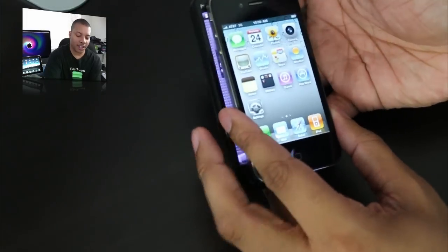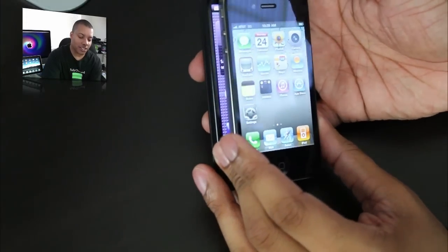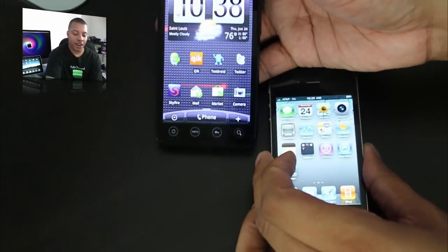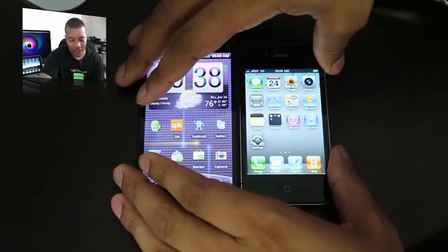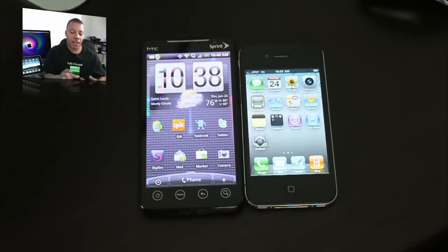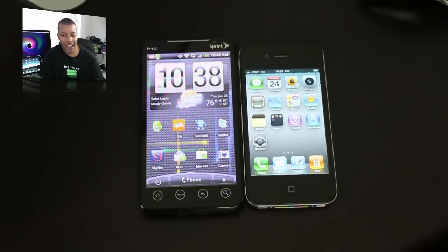When you look at them this way, you can definitely see that even with the iPhone 4 on top, you can still see a little bit of the Evo screen — it really is a massive screen. Very nice screen to have. Next up, let's get into the main part that people are going to be comparing: the camera.